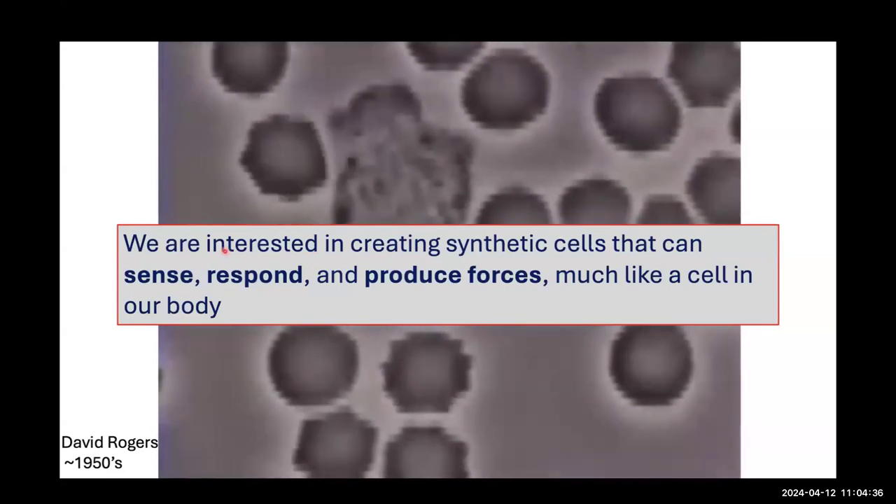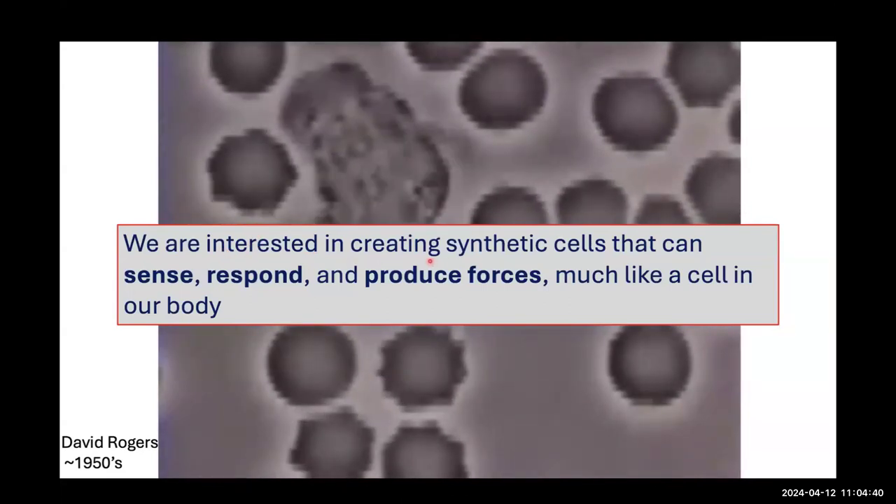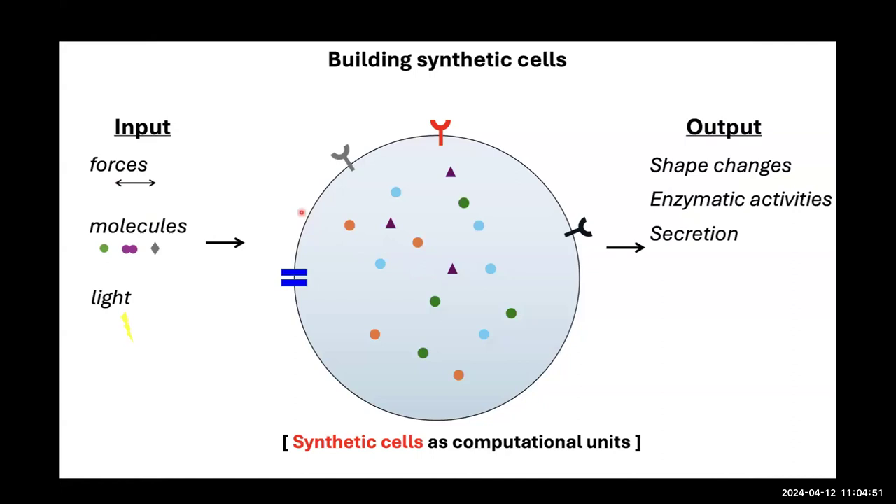My lab has a long-term interest in creating synthetic cells — artificial cell-like systems that can sense, respond to, and produce forces much like a cell in the body. We're interested in creating input-output relationships that encompass sensing forces, molecules, or light, and then performing different outputs like shape changes, enzymatic activity, or secretion. By synthetic cell, I mean a lipid bilayer-encapsulated system with soluble proteins and membrane proteins that can sense environmental stimuli.